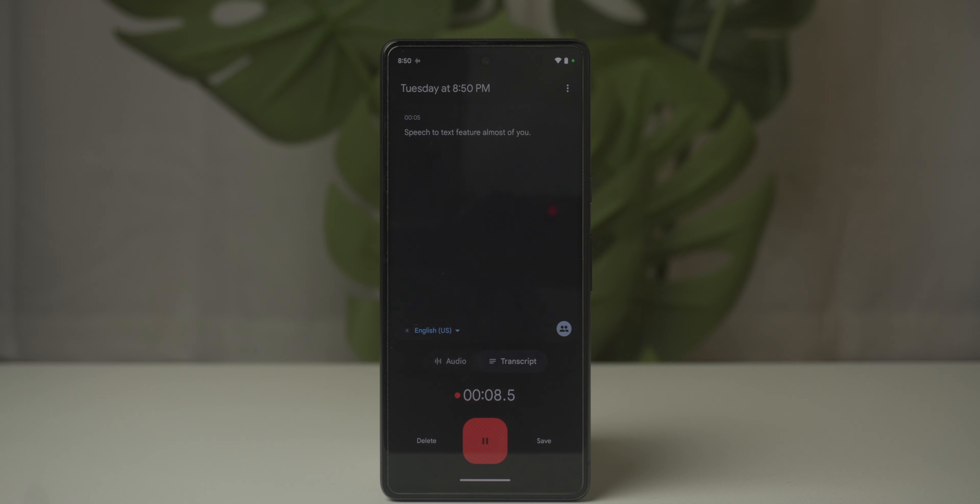The Google Pixel 7 is powered by the Google Tensor G2, a powerful custom processor built with Google AI that makes the Pixel perform like an absolute monster. The most notable software feature is speech-to-text, or voice dictation — it allows you to record and easily transcribe speech to text. What I noticed was the accuracy, the punctuation, and even its ability to detect when another user was speaking.